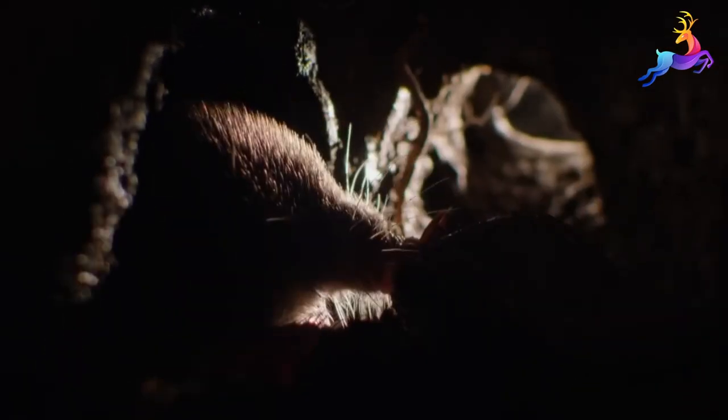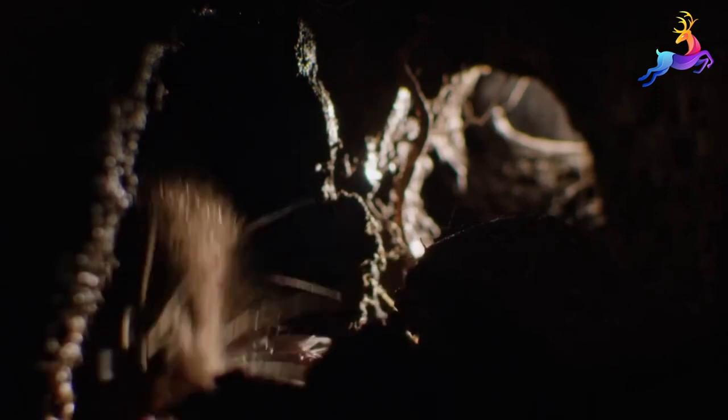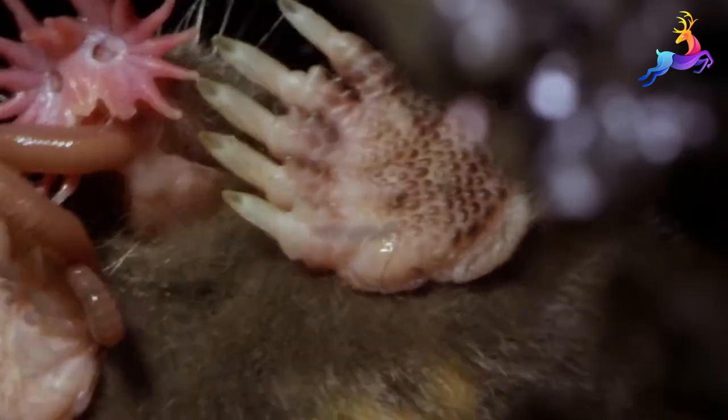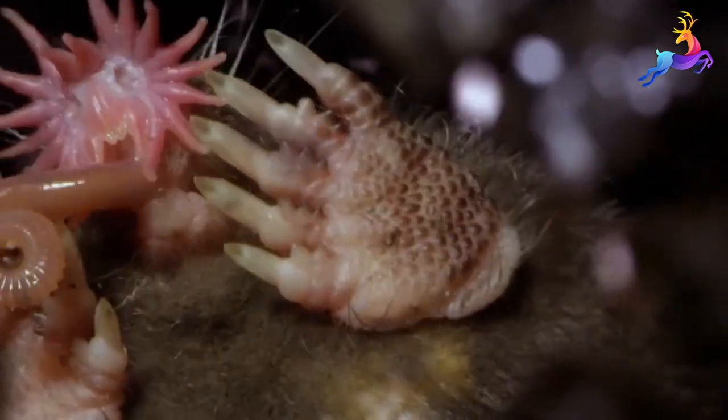The diet of the star-nosed mole consists mainly of insects, worms, and other small invertebrates. It uses its sensitive tentacles to locate and capture prey, which it then stores in underground burrows for later consumption.